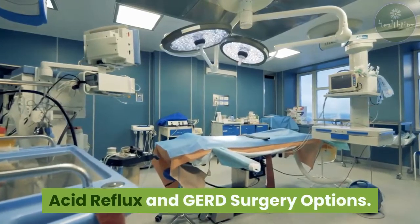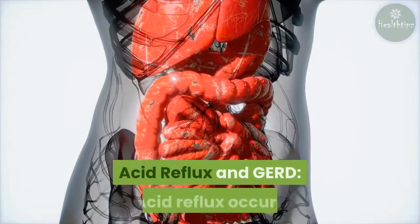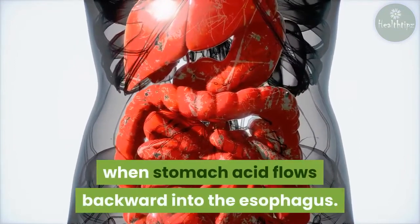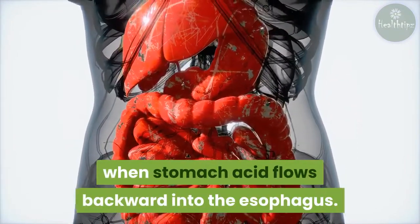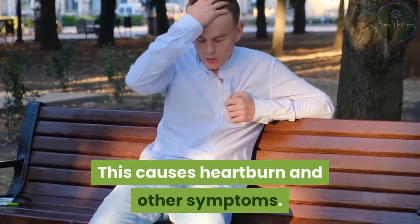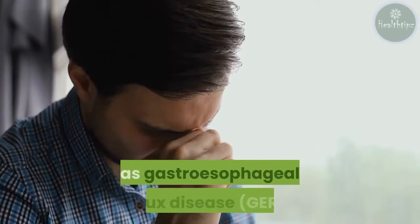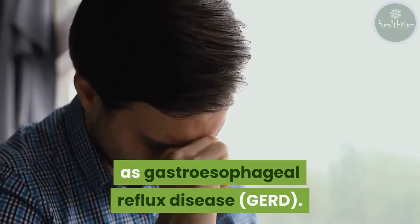Acid reflux and GERD. Acid reflux occurs when stomach acid flows backward into the esophagus, causing heartburn and other symptoms. Chronic or severe acid reflux is known as gastroesophageal reflux disease (GERD).